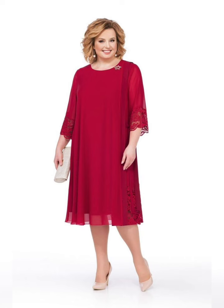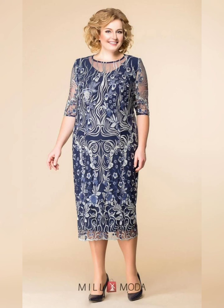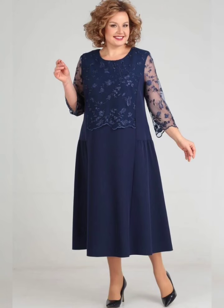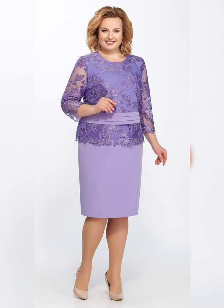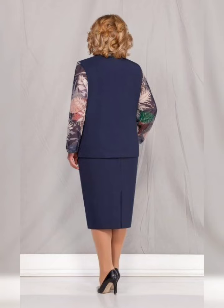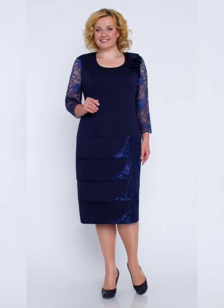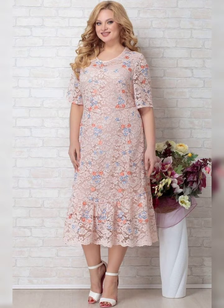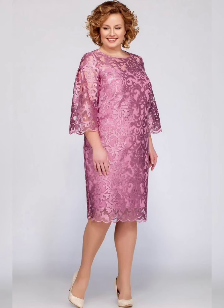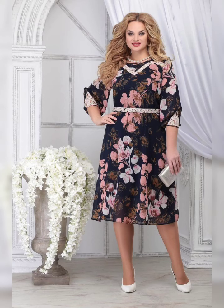The mother of the bride dress is such an important part of the wedding — it's a chance for the mother to shine and feel beautiful. But it can also be a source of stress and anxiety, especially for plus size women. That's why it's so important to find a dress that makes you feel confident and comfortable.